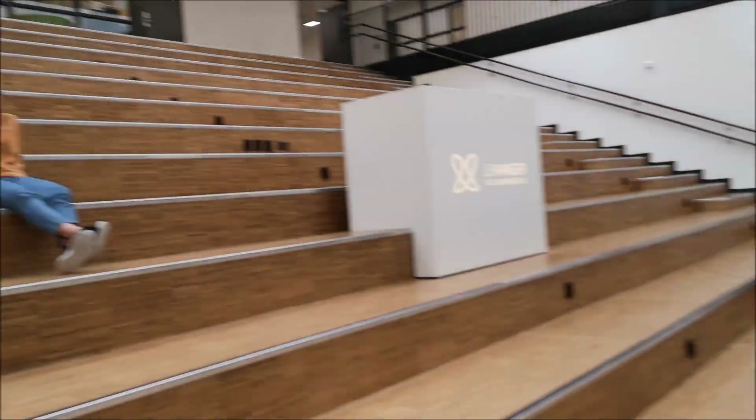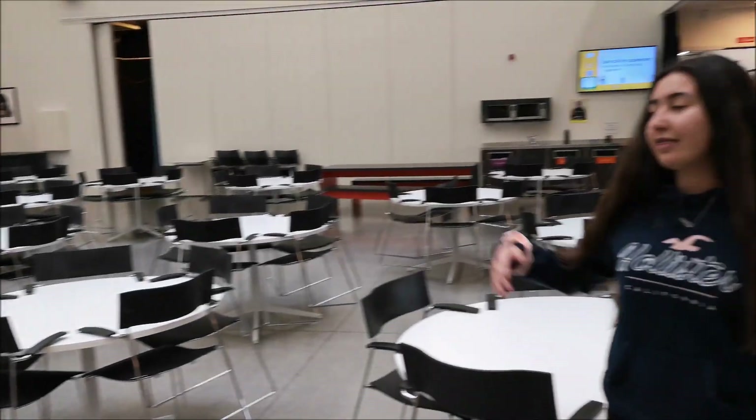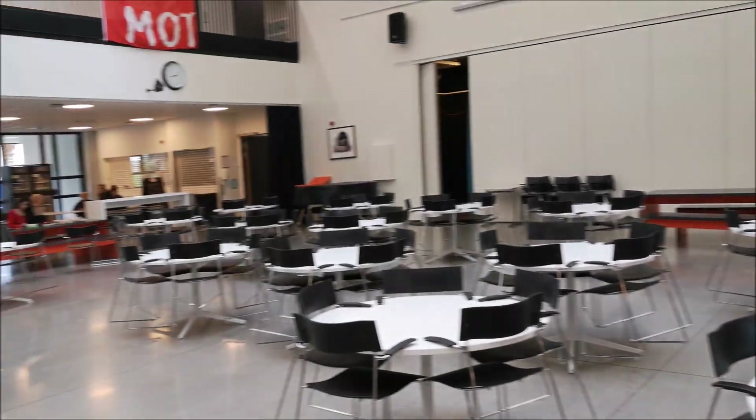Here is our cafeteria. Here we can sit down and eat our food. There we can borrow food and drinks.